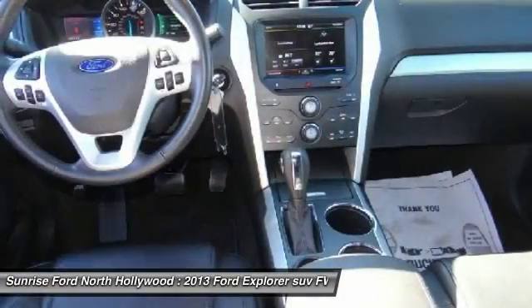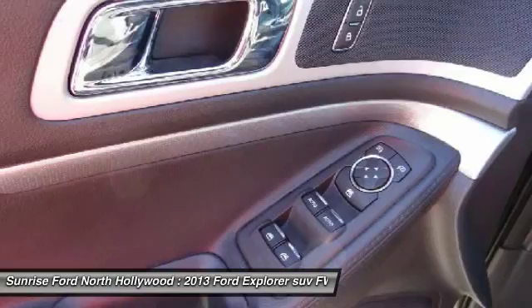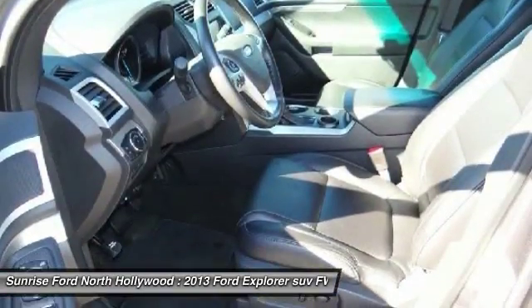or visit our showroom conveniently located at 5500 Lankershim Boulevard, North Hollywood, California 91601.